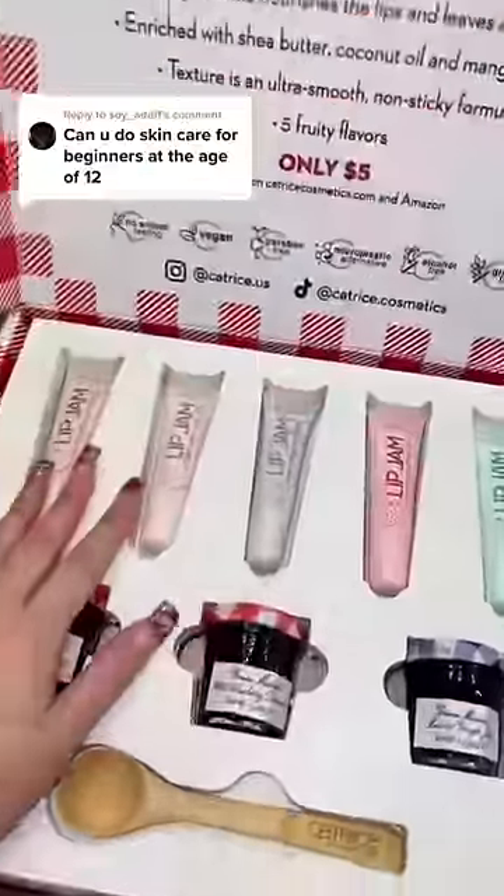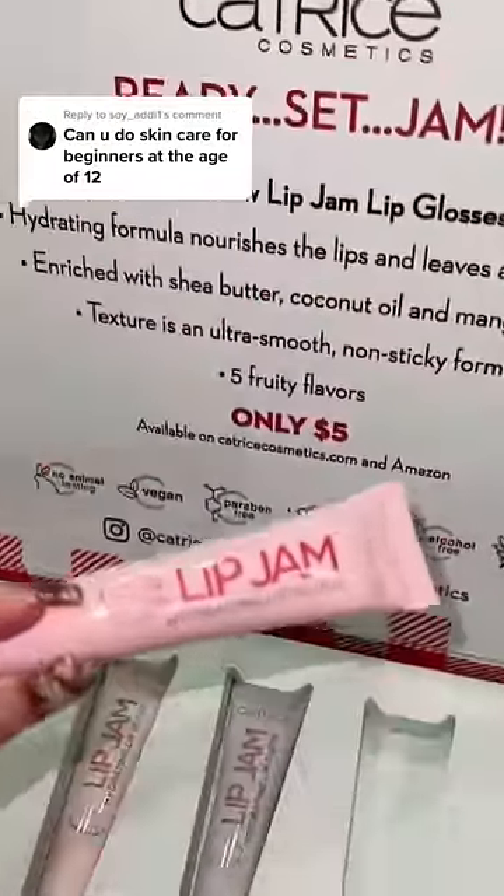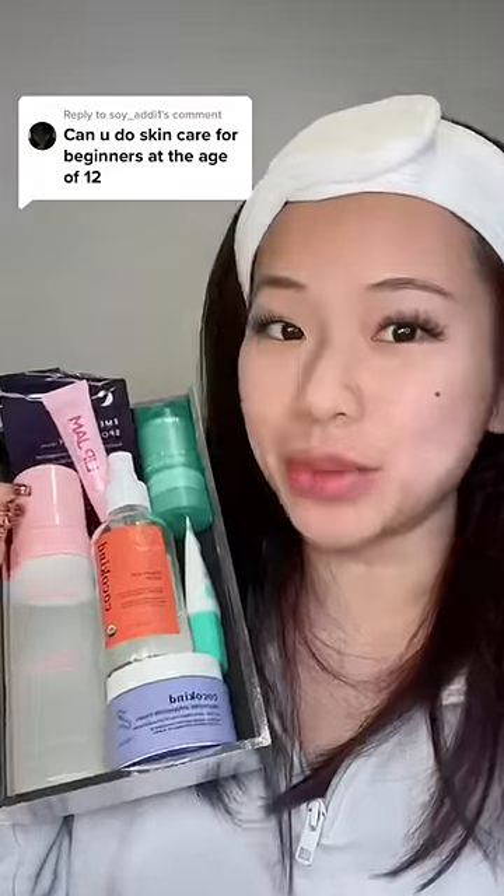I'm just gonna get some lip balm — look what Catrice sent over, their new lip jam. I'm gonna get the strawberry flavor, and by the way, these are only $5. Now that we got everything, let's go ahead and do some skincare.